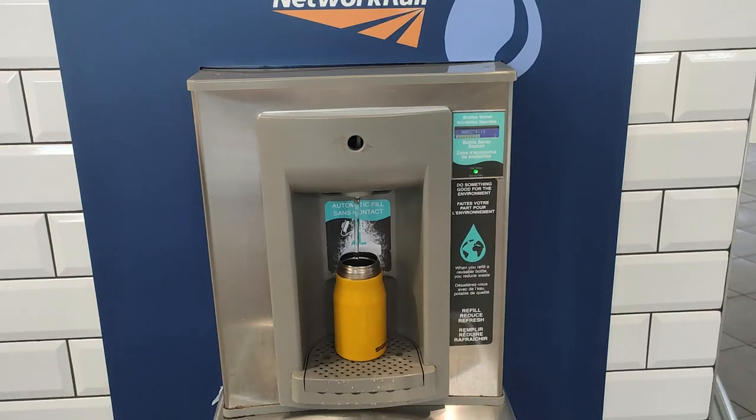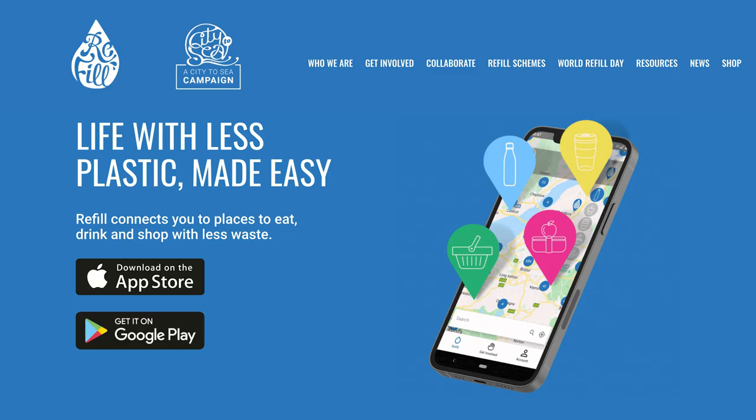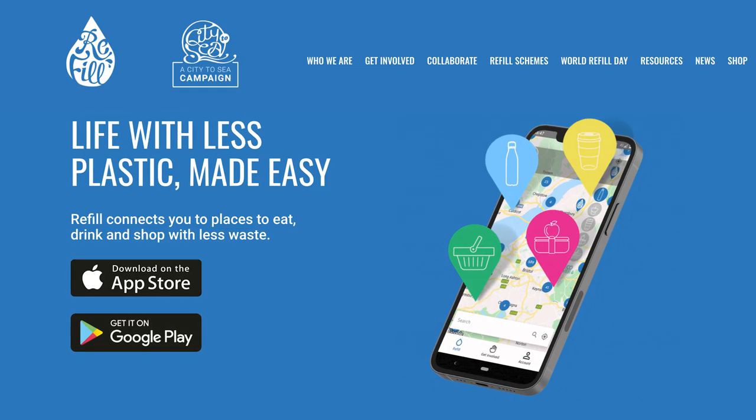Drinks! Try to remember your refillable water bottle when you leave the house. I've never been refused a water refill at places out and about, and refill points are popping up at train stations, shops and even on some street corners. Get the refill app on your phone to find refill points near you. If you don't have a water bottle with you, you could choose a drink in a glass bottle or aluminium can rather than a single-use plastic bottle.